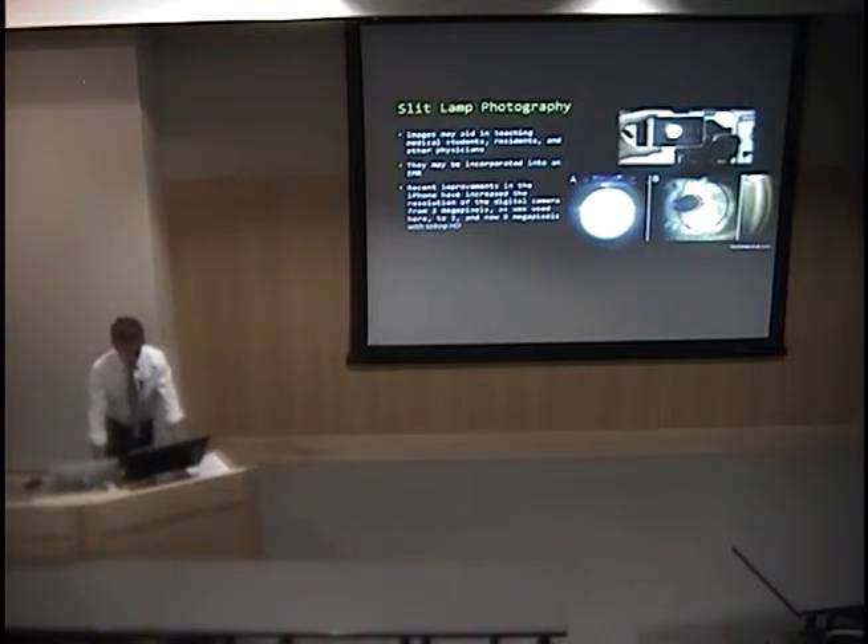You can also use smartphones on a slit lamp. These images may be useful in teaching medical students, residents, and physicians, and might be incorporated into the patient's electronic medical record, especially in satellite or rural clinics without great photography capabilities. There have been recent improvements in the iPhone camera. Images shown include a recurrent corneal ulcer, an anterior chamber IOL, and use with a gonioscopy lens — taken with a 2-megapixel camera in a 2011 study. Since then they've advanced to 5 megapixels and now 8 megapixels, with 1080p HD video.